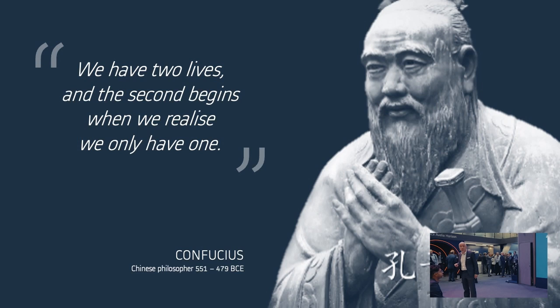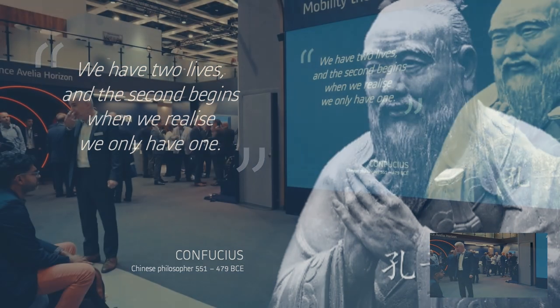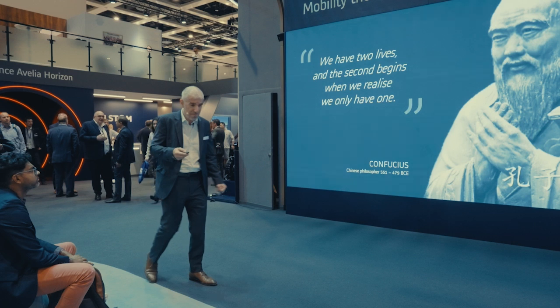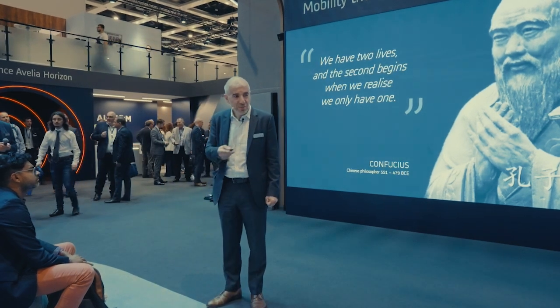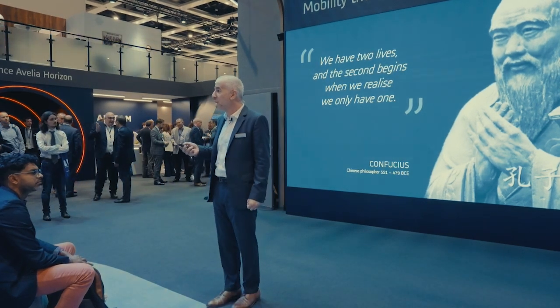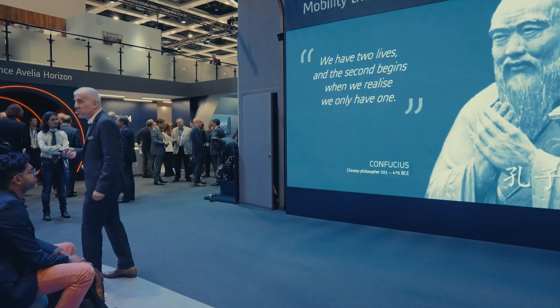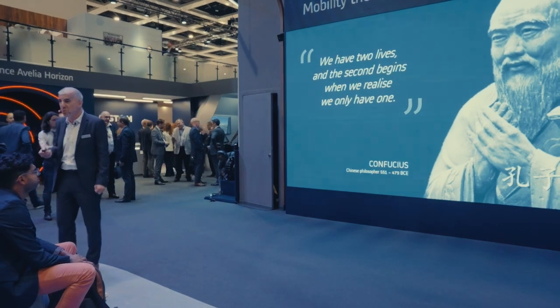To conclude, I would like to give the floor to Confucius — the Chinese philosopher who lived in the fifth century BC, whose philosophy was very much about kindness. I would have loved a philosophical chat with him, but here he is telling us, in this sentence, that we only have one life.